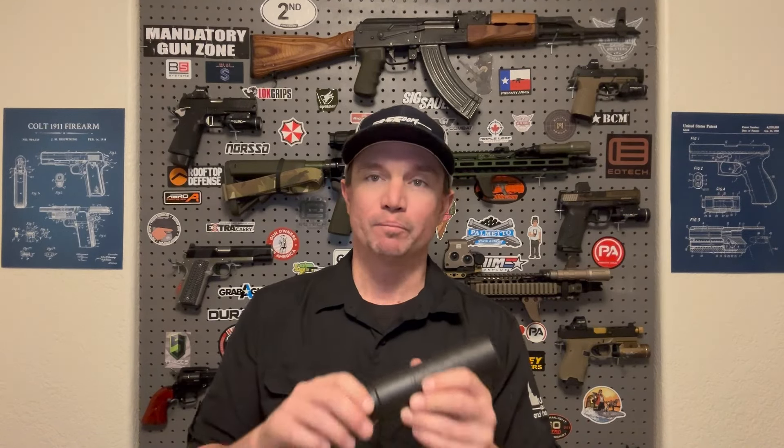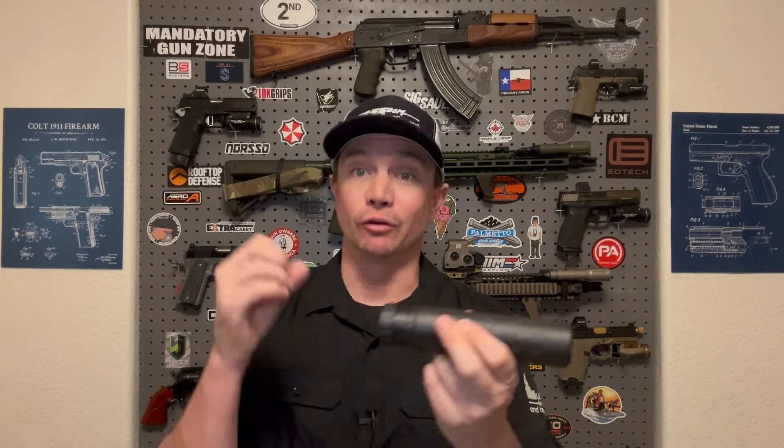Suppressor technology has come very far in the last few years, especially with 3D-printed suppressors and flow-through technology, which we'll talk about in this video and how that can affect sound suppression. But the main thing is you do need that volume in order to slow down and cool those gases. The less volume you have, probably the less effective your suppressor is going to be; the more volume you have, generally the more effective it's going to be.